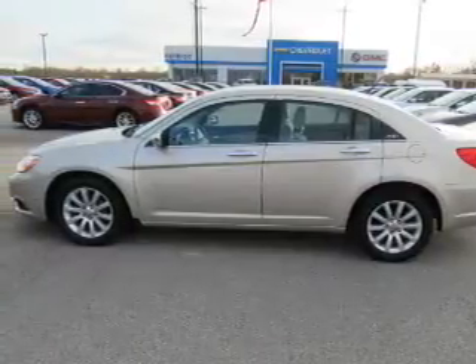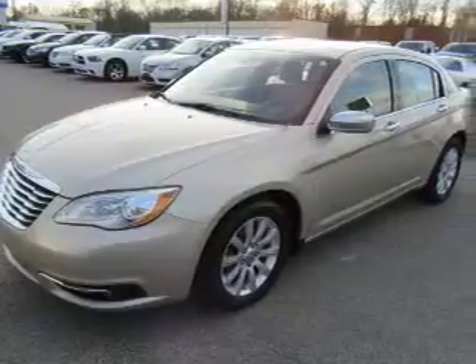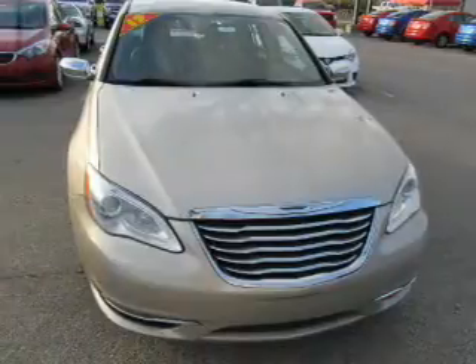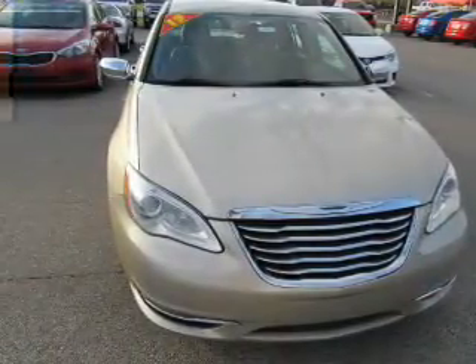Inside you'll find leather seats, heated seats, Bluetooth connectivity, an auxiliary input, remote start, steering wheel controls, a premium sound system, automatic climate control, curtain head airbags, and front airbags.